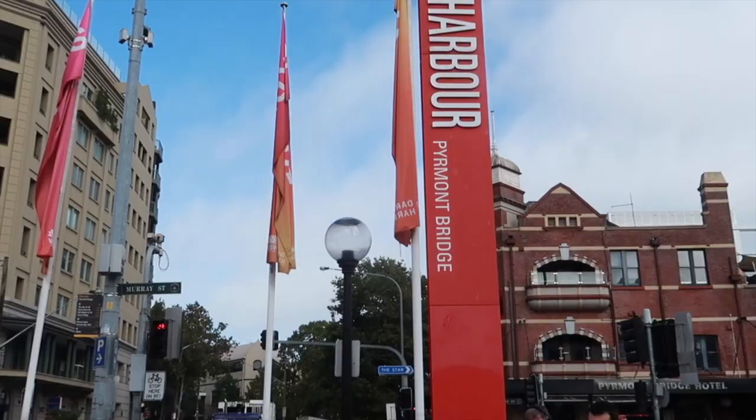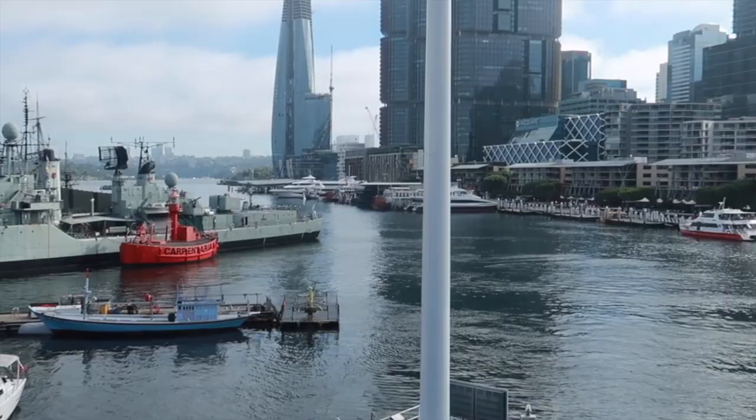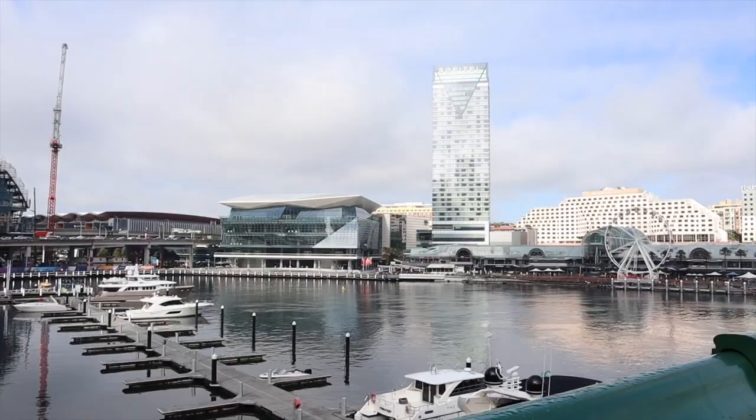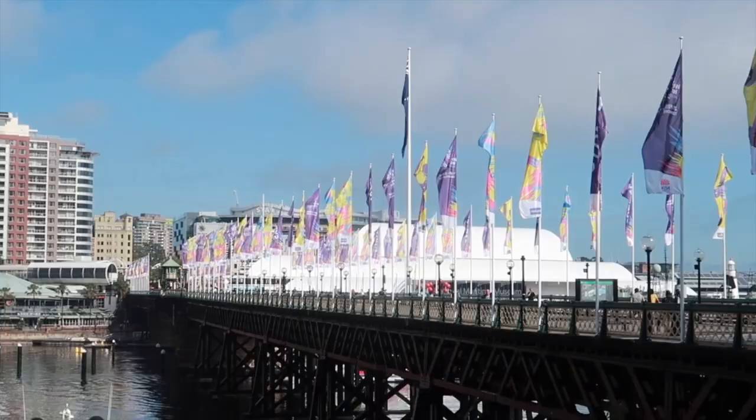Right now we are at Darling Harbour on the Pyrmont Bridge. The Pyrmont Bridge at Darling Harbour is a must-go when you're in Sydney. It might have the best view of the whole harbour since you can get a full 360-degree view of everything. You have the Cockle Bay Wharf on one side and the harbour side on the other, so make sure you come take a stroll on the bridge and soak in the picture-perfect scenery.